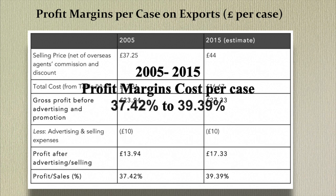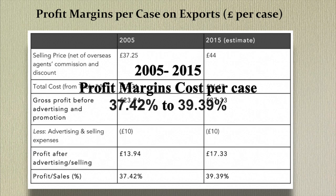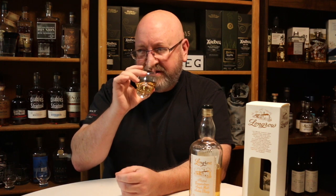Profit margins from 2005 to 2015 have also increased from 37.42% to 39.39%. So this is a really lovely whiskey — it is mildly smoky and mildly peated. In comparison to, say, Islay, it has a uniqueness to it. There's a nice maltiness, nice vanilla, dried stone fruits, caramels, a hint of chocolate, and a little bit of spice. It is a really, really nice whiskey.